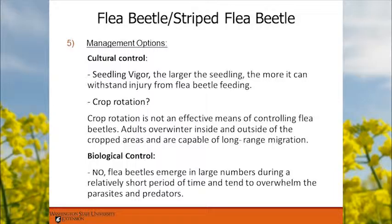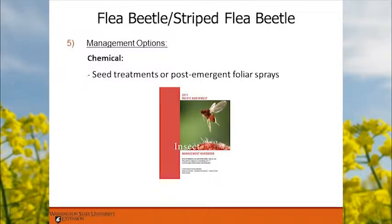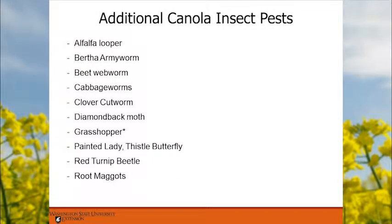Cultural management for flea beetle includes varieties with high seedling vigor or rapid growth. Crop rotation is not an effective control method because overwintering adults are capable of long-range migration. Biologically, these guys emerge in such large numbers that beneficial insects can't keep up. Chemically, there are seed treatments and post-emergent foliar sprays — refer to the Pacific Northwest Insect Management Handbook. Other pests to watch for include diamondback moth and grasshoppers, which were a big problem last year in the area with populations exceeding 7 to 12 per square meter and filling bulk tanks alongside canola seed during harvest.